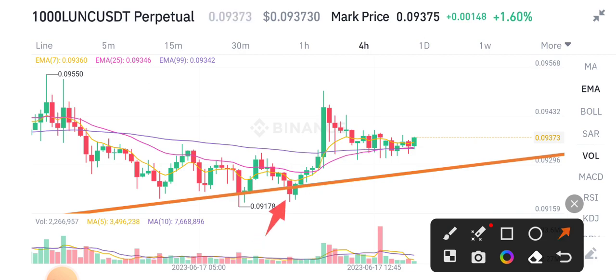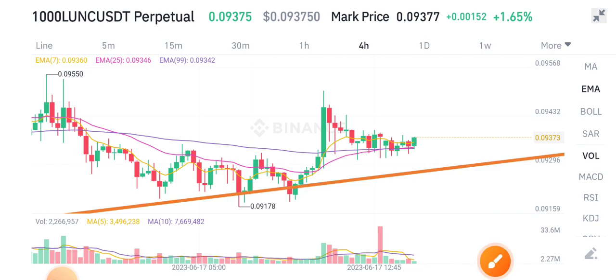After that call, the price started pumping again — massive profit can be made. If you want this type of massive profit, join my Telegram group and never miss any signal, free of cost. The link is available in the video description.